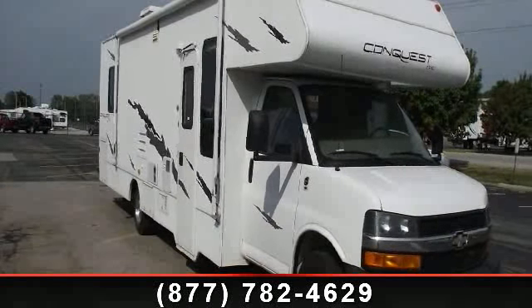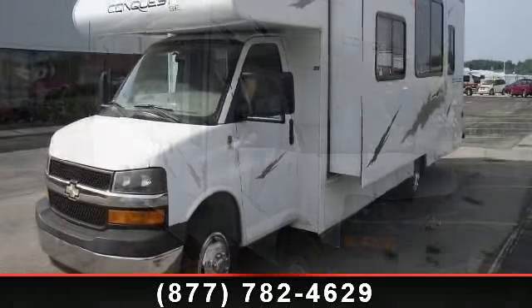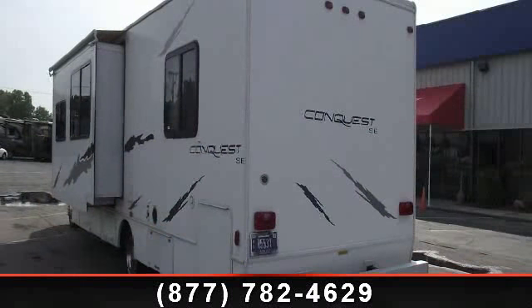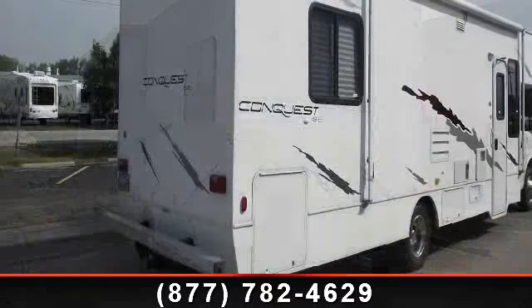Begin an adventure with this 2006 Gulfstream Conquest SE 6316. For those looking for a feature-packed motorhome, look no further. Here we have the standard for style, quality, and driver comfort in Class C gas RVs.